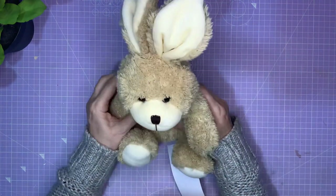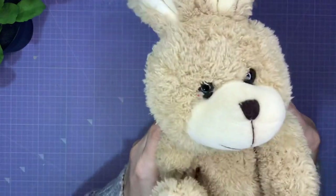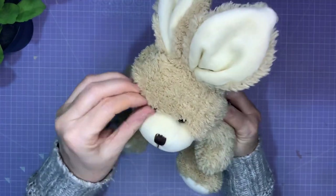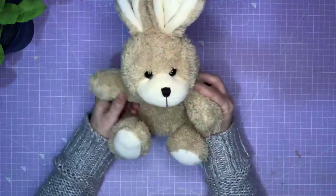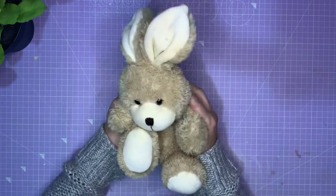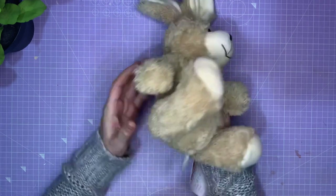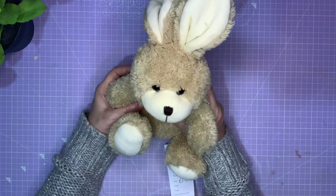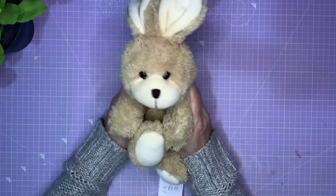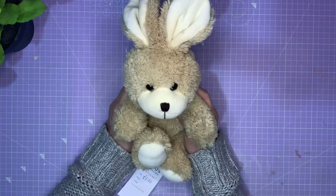Easter is coming, so I want to make some Easter things. Look at this — this was £1. Look at that face — isn't it gorgeous? A bit of fluffing needed where he's been in a tub with millions of other teddy bears. I want to make a wreath with a bunny on, and this seems like the perfect bunny for putting on an Easter wreath. I'll give him a sponge clean — sponge clean only — and then he is going to be part of my Easter decorations.